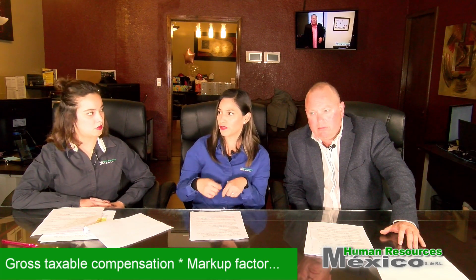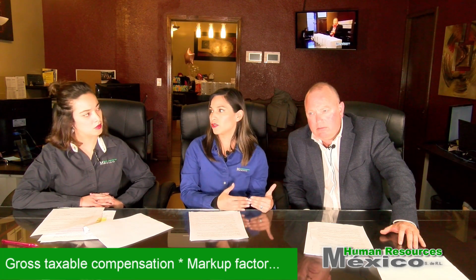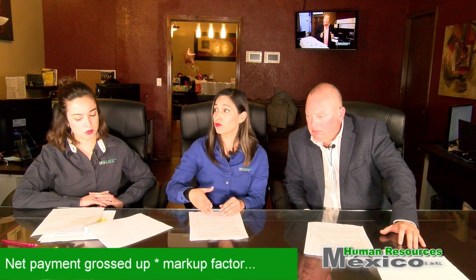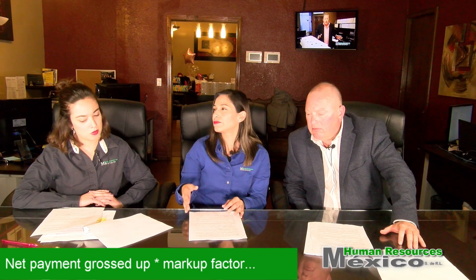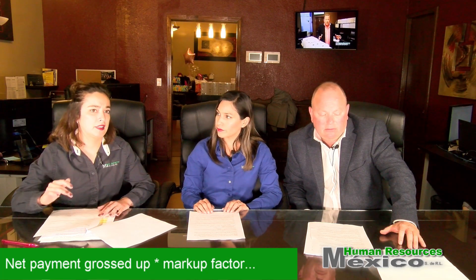But if you say you want to pay $6,000 net, this is called the take-home salary. We will calculate the gross amount and multiply it by the market factor so we can pay the employee the exact amount of $6,000. So the only thing you need to specify is whether you want it net or gross — that is correct.